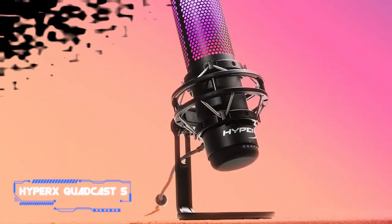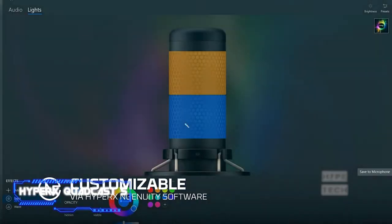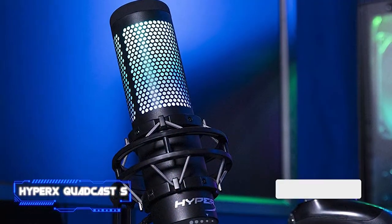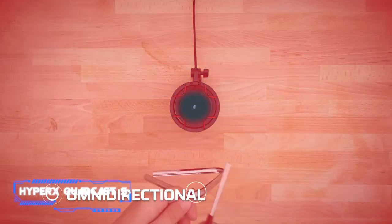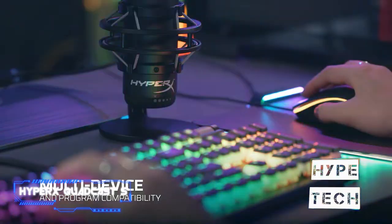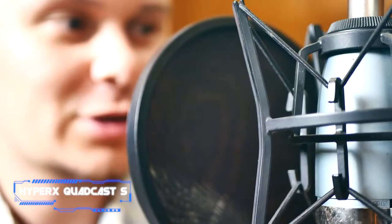Number three: the HyperX QuadCast S. A better mic can make all the difference if you're streaming games or chatting with teammates. The HyperX QuadCast S is one of the best microphones designed exclusively for gaming, and thanks to its programmable RGB lights, it really stands out. It comes with a terrific durable design and excellent features you'll be proud to display while streaming. It also isn't only for gamers — there are four different pickup patterns, making it work for interviews, group meetings, and live music.